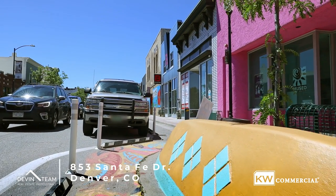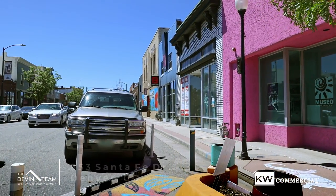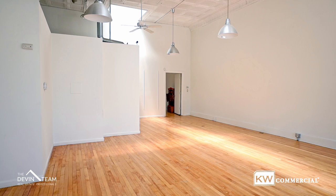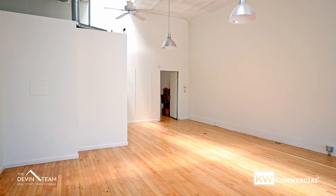Hello and welcome to 853 Santa Fe here in Denver, Colorado. This retail building is located right in the heart of the Santa Fe Arts District. It's a unique building with a great spot for any gym type facilities or other similar retail uses, with a live-work component as well.